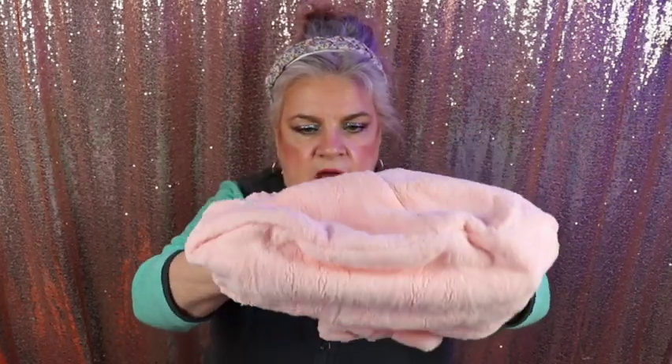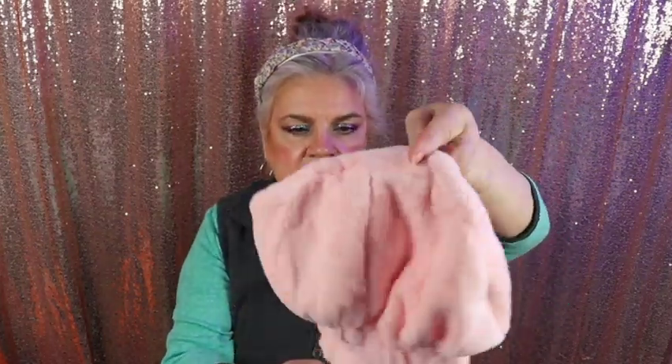The ones I have, you have to roll them up and twist them and put them on your head. This is just like a cap, so I thought I'd try this. Isn't it cute? And it's microfiber — nice and soft.